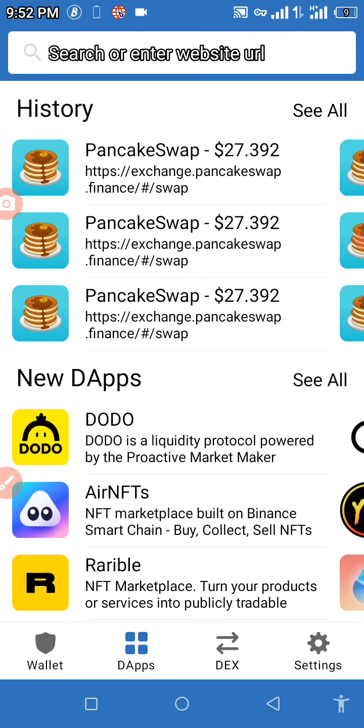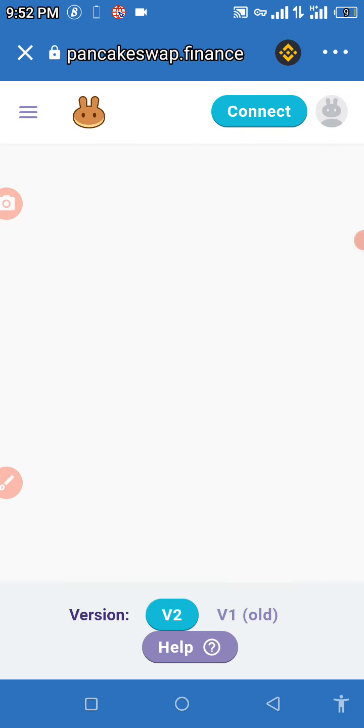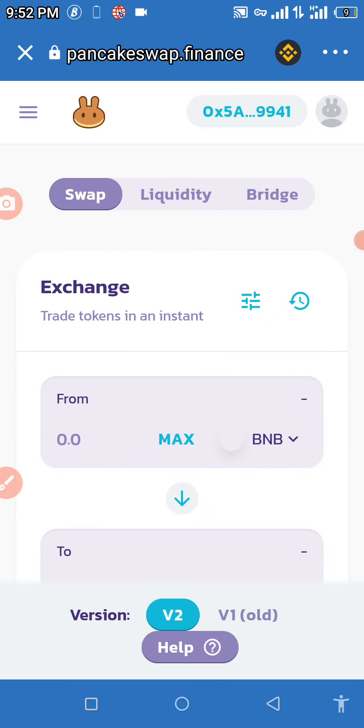Once you've turned it on, go straight to your DApps and use PancakeSwap. PancakeSwap is used for Binance Smart Chain tokens. Wait for it to load, then click on Swap.